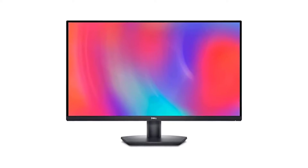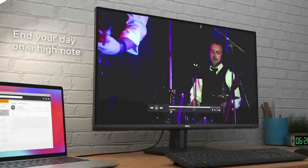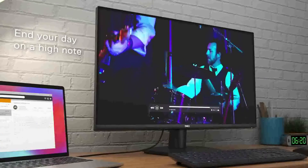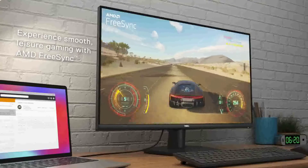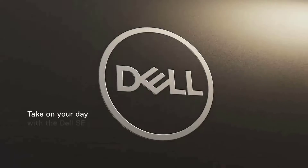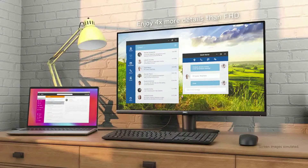Number 5: Dell SE3223Q 31.5-inch Monitor. The 31.5-inch diagonal Dell SE3223Q screen provides a clear, in-depth view of content from various sources. This widescreen monitor provides the capabilities you need to enjoy entertainment on your PC. Through the monitor's two HDMI 2.0 connectors, you can quickly switch between content from various sources.